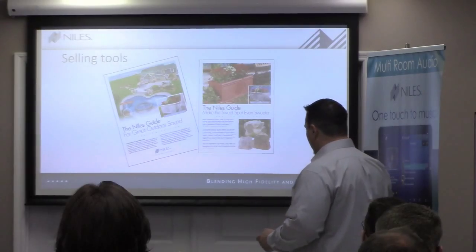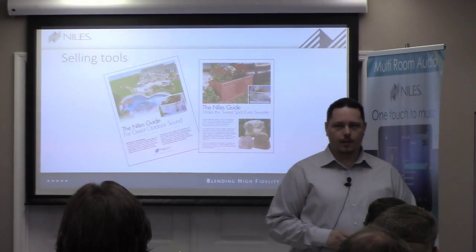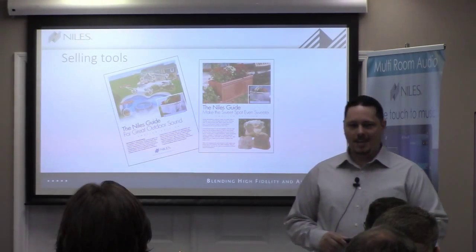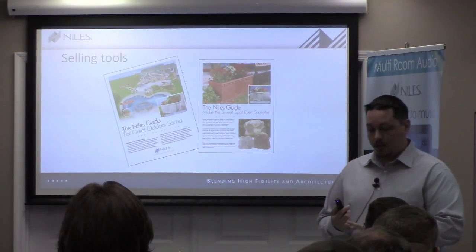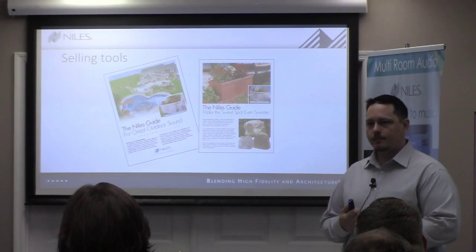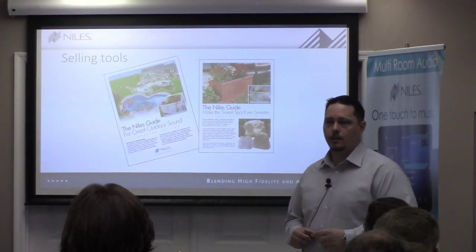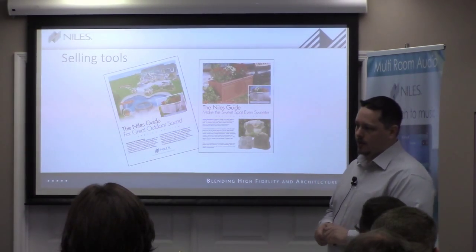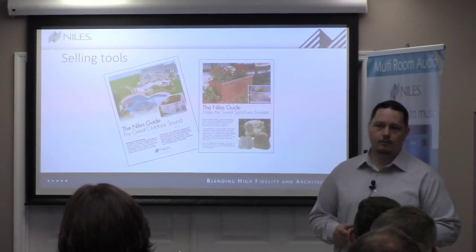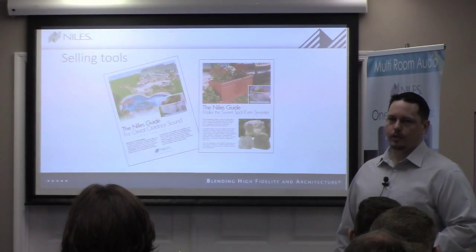We also have our OS line of speakers in five-inch, six-inch, and eight-inch sizes, available in white or black, with a couple of stereo input speakers as well. These were one of the first speakers we were very successful with — the outdoor speakers. Military-grade plastic, they just don't fade, the grills stay in, you can throw a lot of power at them, and they perform really well.